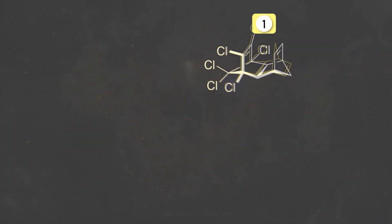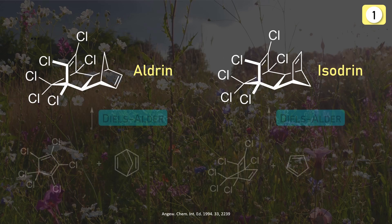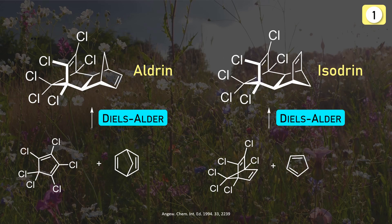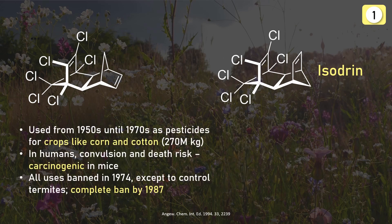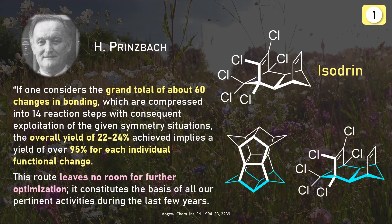To understand Pagodane's synthesis of 1987, we need to know some stuff about the compound isodrine. Isodrine is an isomer of aldrin — the name clearly due to the Diels-Alder reaction used in its synthesis. Aldrin is a very potent insecticide which, after decades of widespread use and a ballpark production quantity of 270 million kilograms, was revealed to be neurotoxic and potentially carcinogenic in humans, as well as extremely toxic for aquatic life.